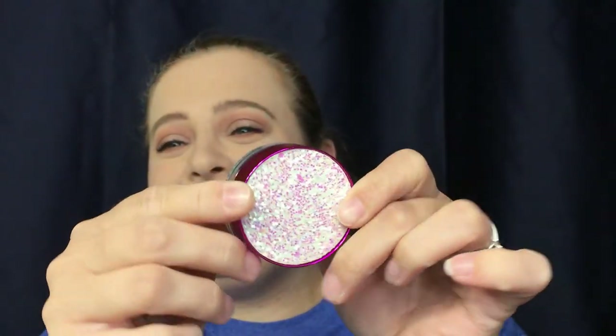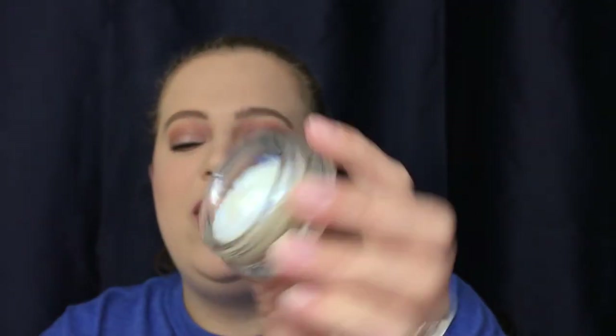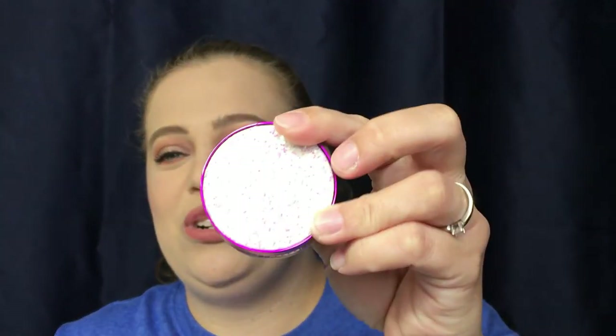Last but not least, I could kick myself for this one — I bought the Tarte Mermaid Glitter Gel and had every plan of using it during my mermaid makeup look, but I completely forgot. This is the really pretty packaging, and this is the glitter gel itself. I'm definitely going to create another look and incorporate it somehow in a future video.